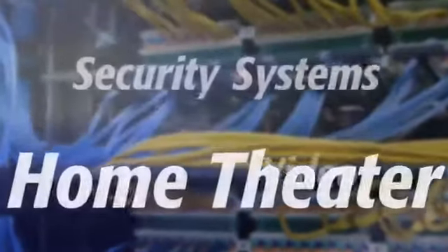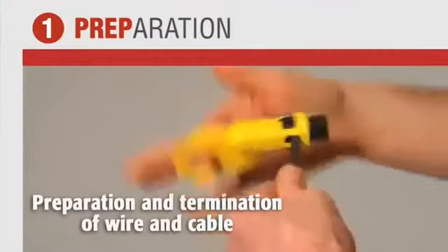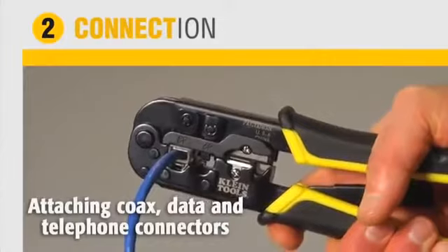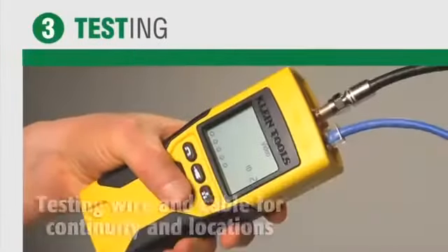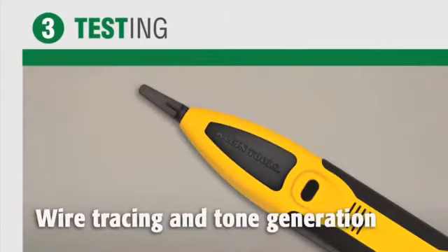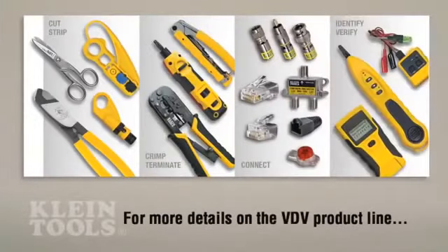Kline Tools provides you a total solution for all datacom installations — from the preparation and termination of wire and cable, to attaching coax, data, and telephone connectors, and punching down cable, to testing wire and cable for continuity and locations, and wire trace and tone generation.